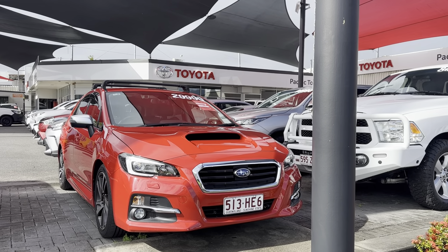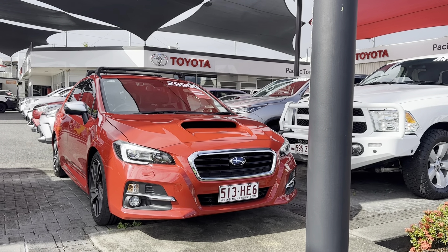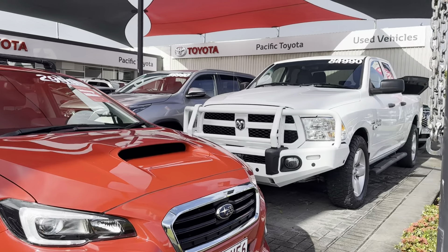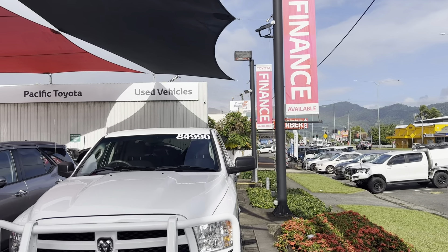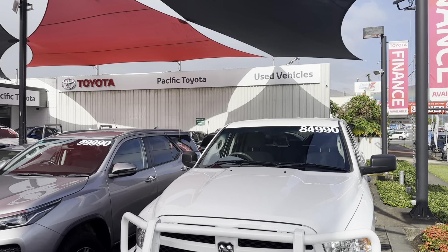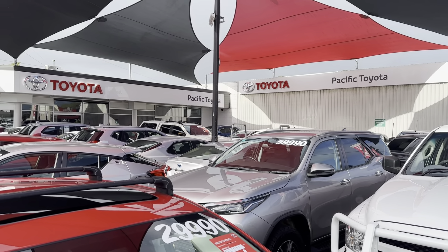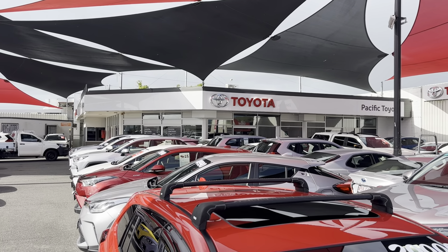Hello and welcome to your video tour of the 2016 Subaru LeVorg GTS at Pacific Toyota Cairns. Before we enter the tour of the car we'll just have a quick look around the yard. This is one of two used Toyota yards here in Cairns. This one's just down the road from the DFO at 235 Mollgrave Road, and the other is at 77 Mollgrave Road.